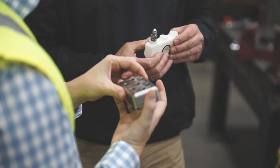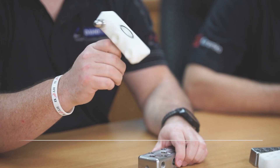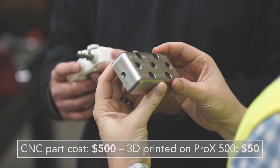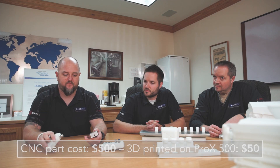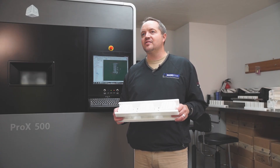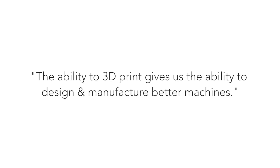We printed the threads in this, so it comes out of the printer, gets cleaned up, and goes right to our machine to be bolted on. The price difference is huge — this one is probably ten times the price of the 3D printed part. This is probably $500 and we're talking $50 for this one. We're no longer limited by our standard and traditional machining tools — we're now only limited by the imagination and creativity of our design group. The ability to 3D print gives us the ability to design and manufacture better machines.